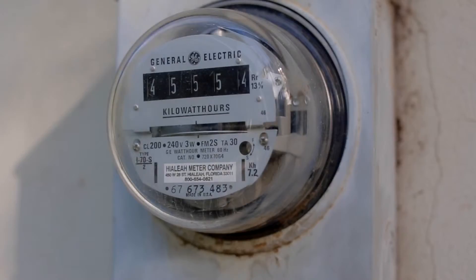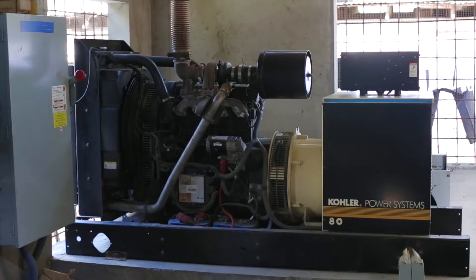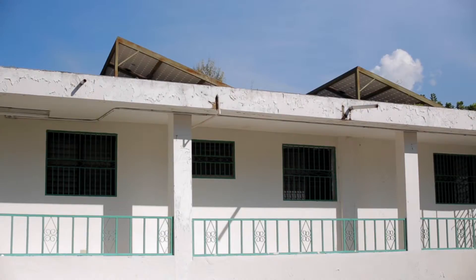Batteries are charged with grid power where there is grid power, or with diesel engines. Additionally, we can use solar panels in some cases to charge these batteries.